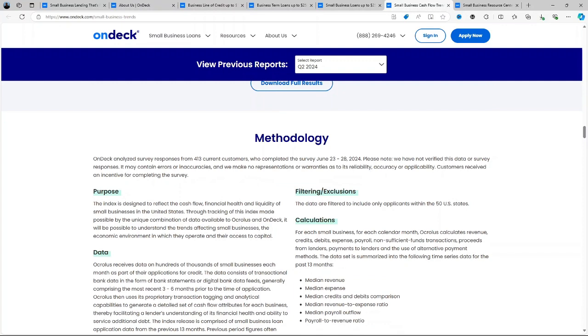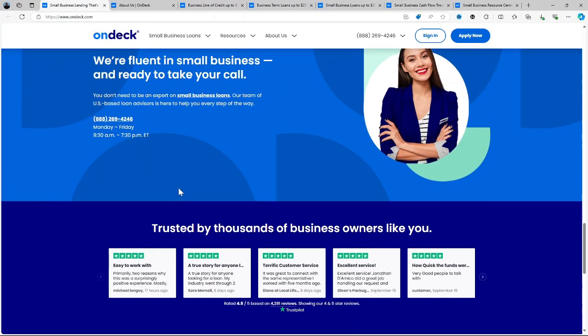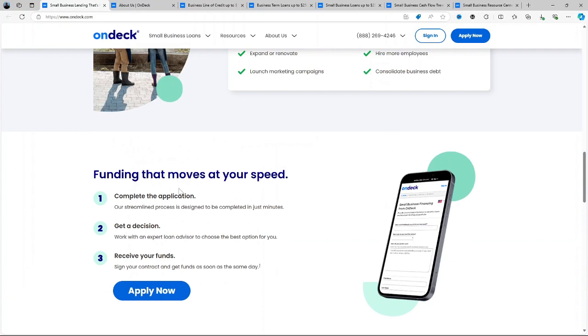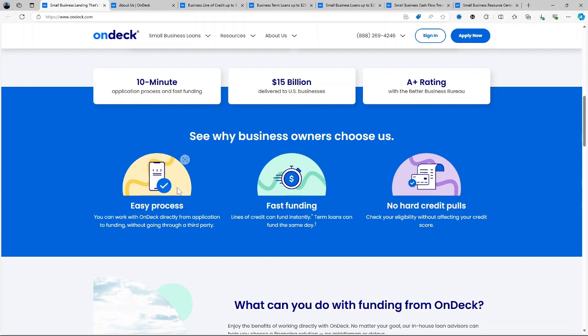So here's the big question: is OnDeck the right fit for your small business? The answer depends on your specific needs. OnDeck's strengths lie in the speed and accessibility they offer. If you need fast funding and don't have a perfect credit score, it can be an excellent option. However, you'll want to carefully weigh the costs, particularly the higher interest rates and short repayment terms. If your business has stable cash flow and can handle the daily or weekly repayment schedule, then OnDeck might be a great solution.